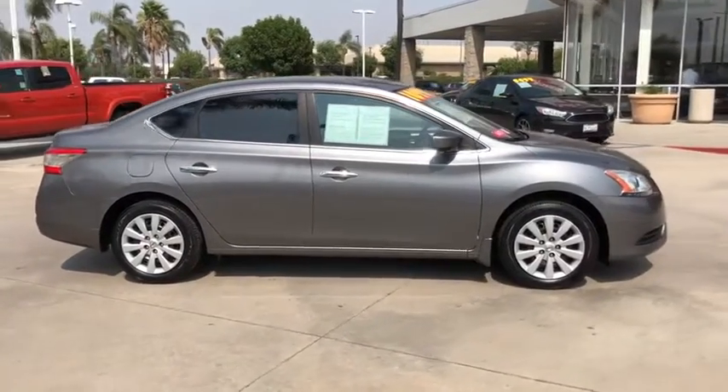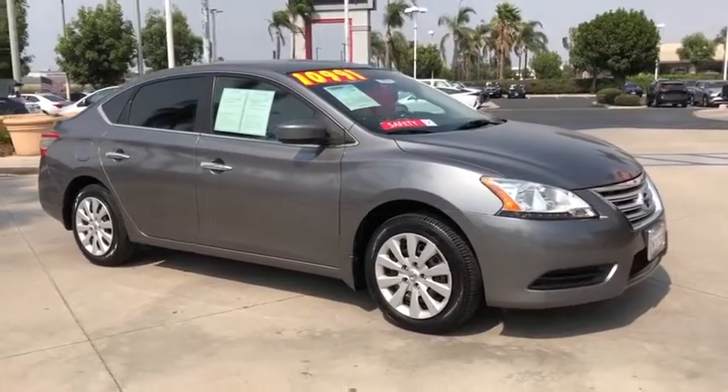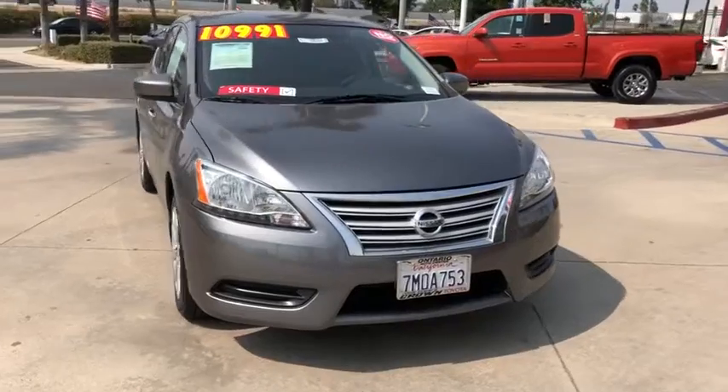Remote keyless entry, overhead console, front reading lamp, cloth seat trim, tilt steering wheel, front bucket seats, driver vanity mirror, passenger vanity mirror.